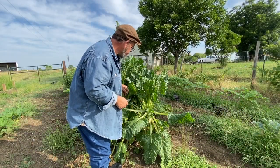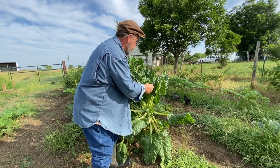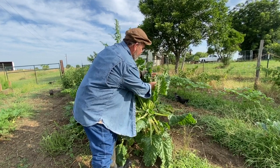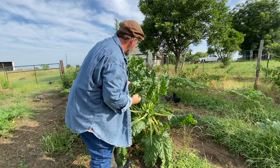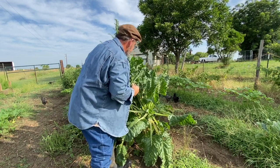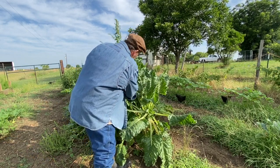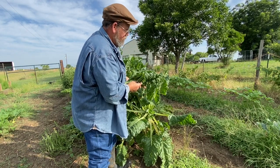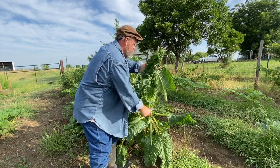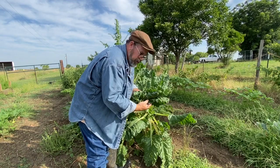Welcome to the produce section. This is Swiss chard. As I've said before, this is the Swiss chard from last year that just kept going. Every couple of days we take what we need. One more. That ought to do us for our meal.